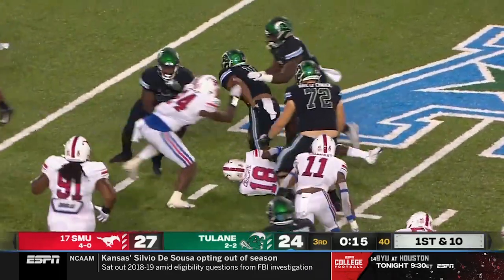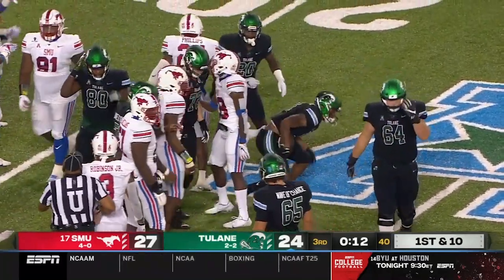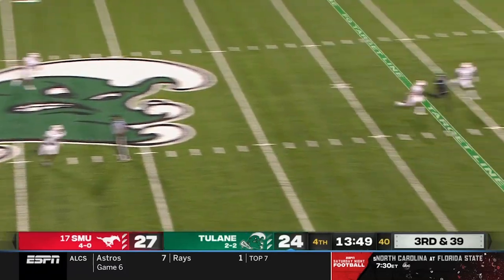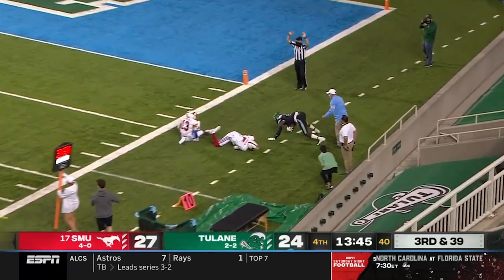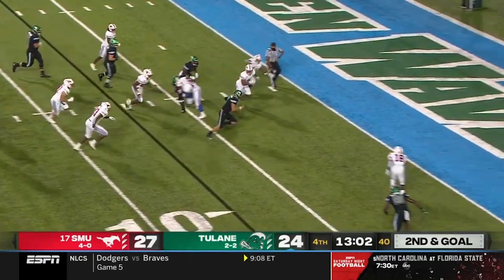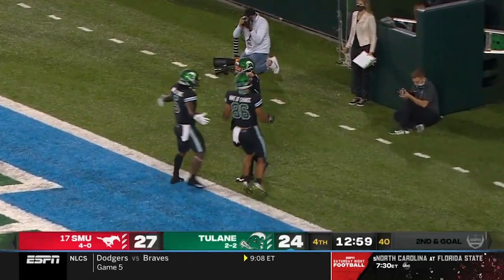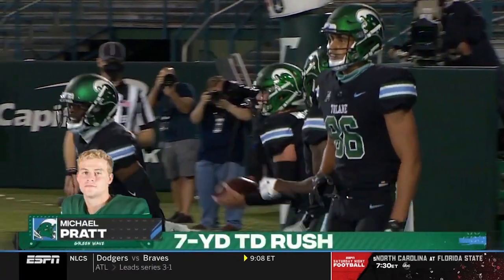Amari Jones first down, stepping over a defender for additional yardage — Tulane's 10th first down of the night. Pratt going up top, has a man behind the defense, down to the 10-yard line — Locus hauled it in. And now second and goal. Pratt delays and heads for the end zone and he's in! Tulane will grab the lead to start the fourth quarter.